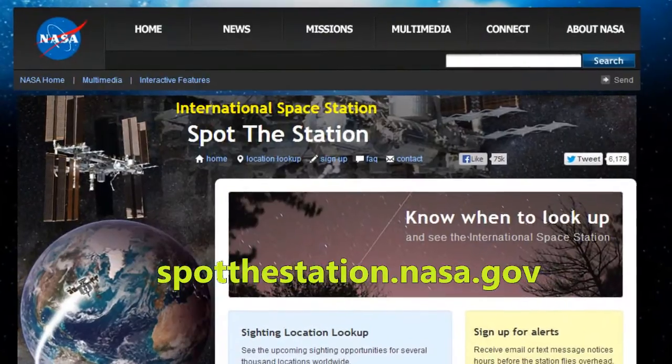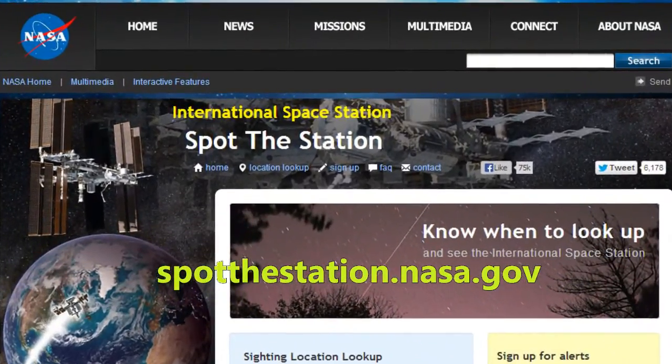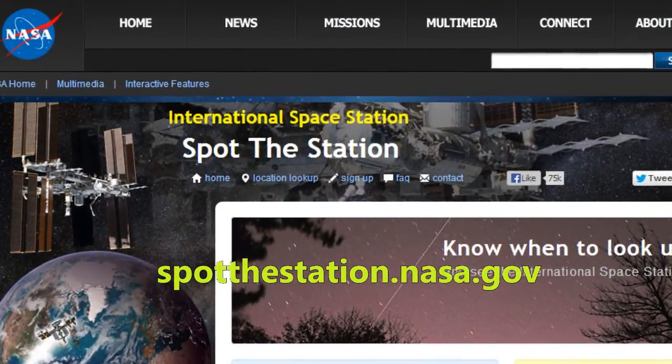Do you have a message for folks here and watching online? Sure — if you ever want to see when the ISS is passing overhead, you can go to spotthestation.nasa.gov, and know that between January and April of this year, Huntington will be passing overhead.